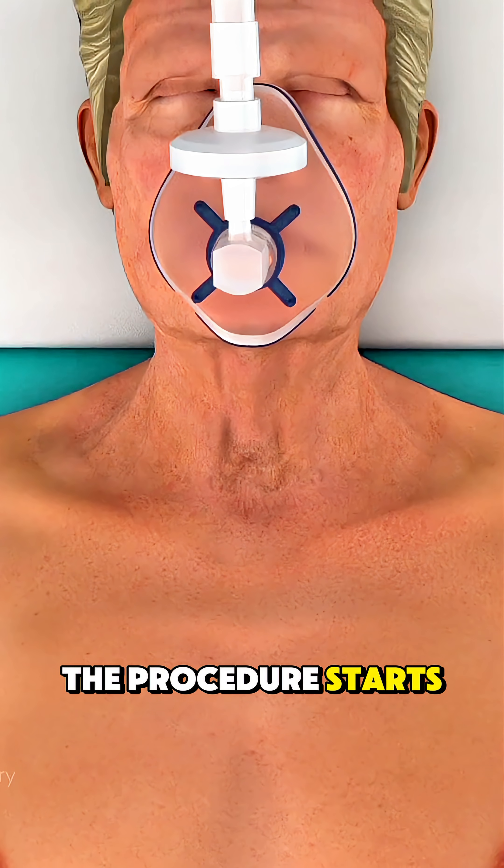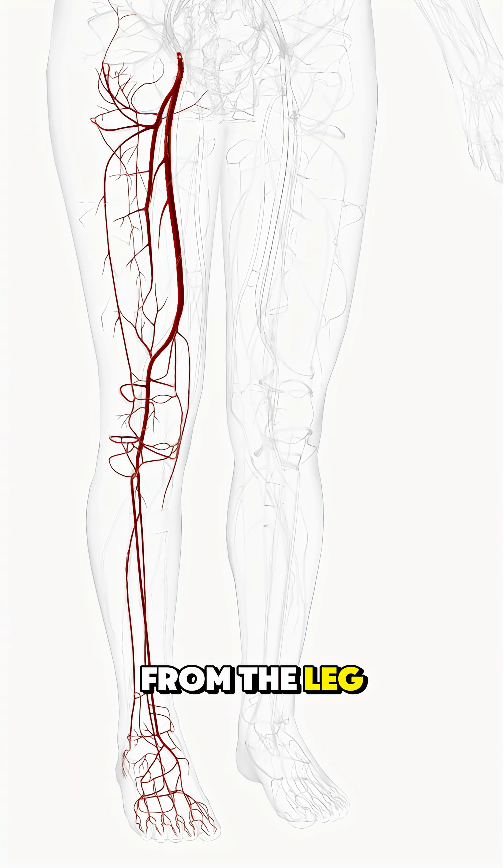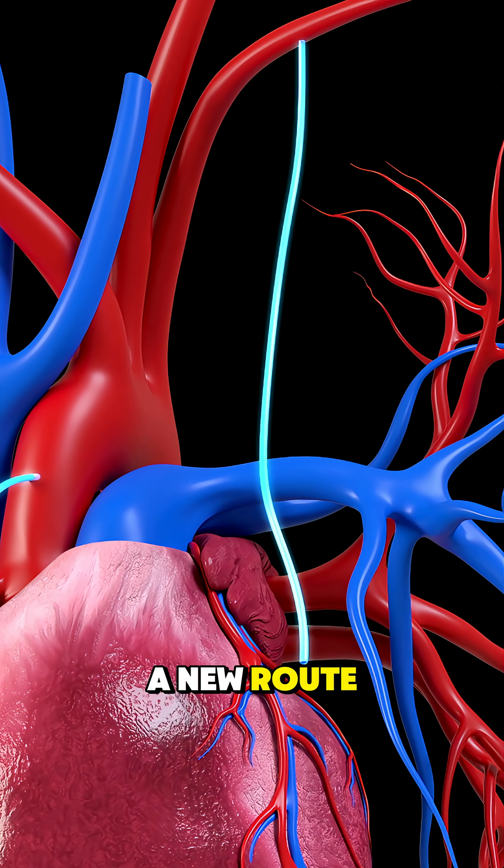The procedure starts with giving the patient general anesthesia. The surgeon then takes a healthy blood vessel from the leg, arm, or chest. This will be used to create a new route for blood flow.